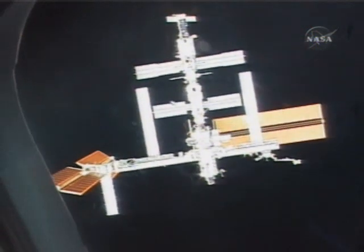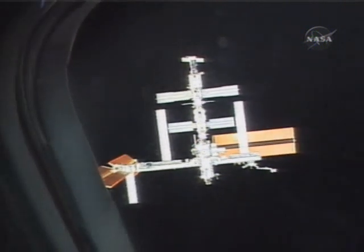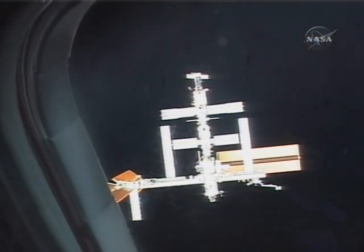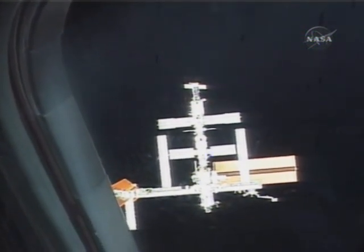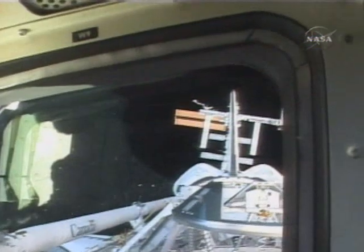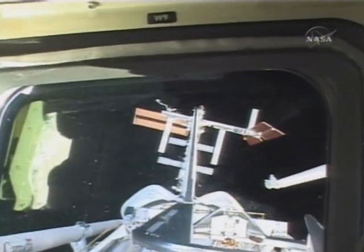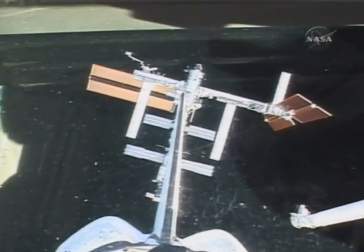We're doing the RPM maneuver right now, and this is looking at the station at the forward window, which is kind of an interesting place to see it. The reason we're doing this is so that the station crew could take pictures of the RCC and the tiles on the shuttle's belly. We were very happy completing the RPM — you can see the station came up pretty much centered on the orbiter's tail, which was a good sign.